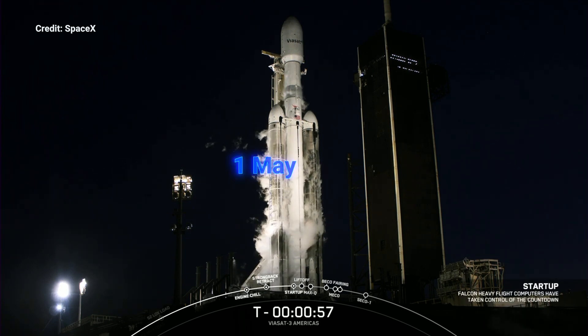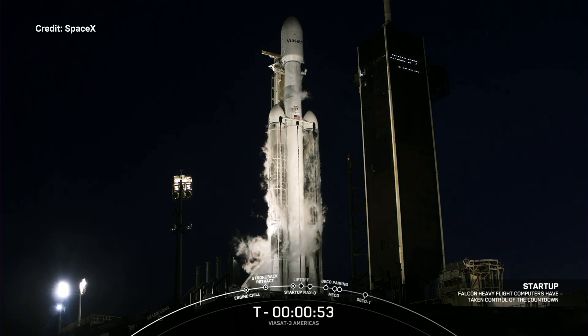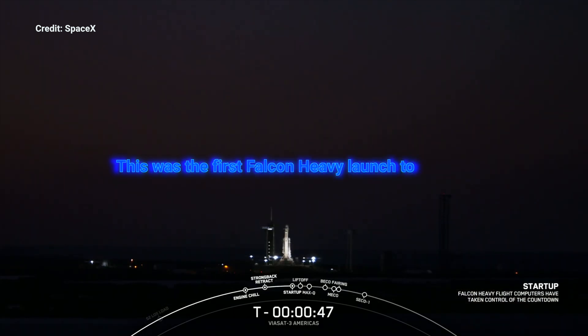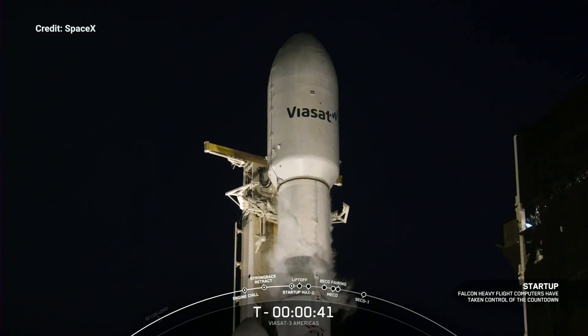Falcon Heavy is in startup. Falcon Heavy has just entered the startup phase. Go for launch — with confirmation from our launch director, Falcon Heavy is ready to go to space. Launch at T-minus 37 seconds with the Viasat-3 mission.